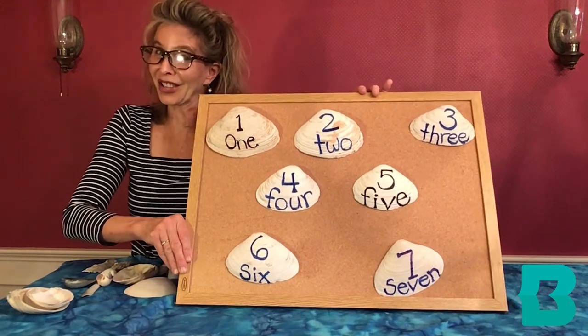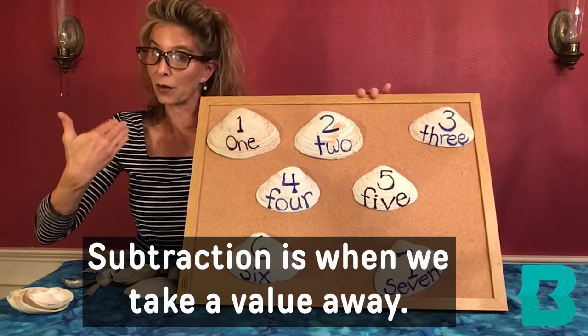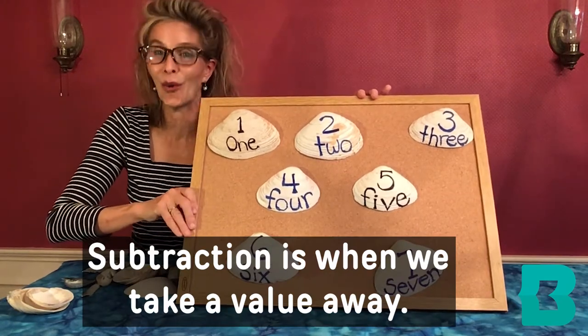It's kind of a tongue twister. And remember, subtraction is when we take a value away.